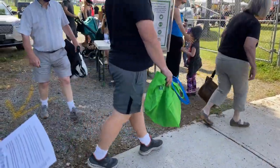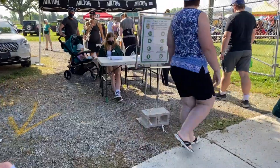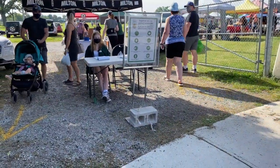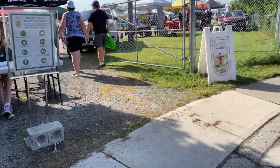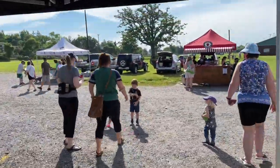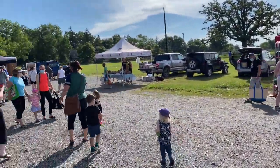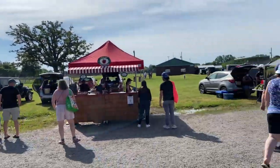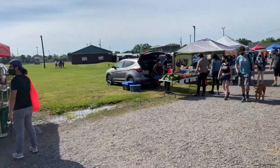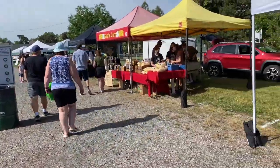Good morning everyone, we're here at Milton's Farmer Market. This is the entry point — I'm gonna figure out how much you have to pay or not. We didn't have to pay anything, it was free entry. This is how it looks when you enter. I'm gonna share the location for this. It happens every Saturday during summer.